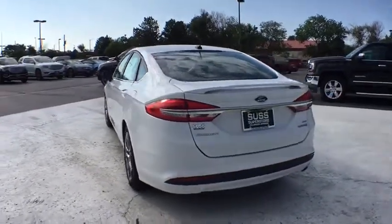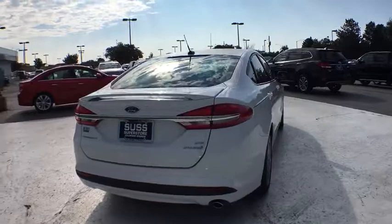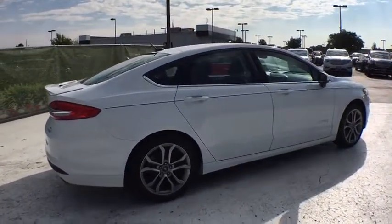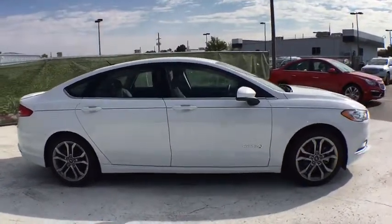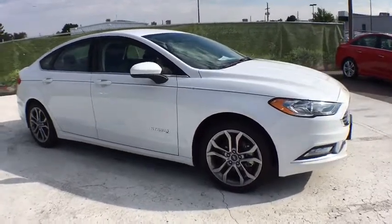Here are some of this vehicle's great options: backup camera, keyless entry, power passenger seat, power steering, driver lumbar, adjustable steering wheel, cruise control, keyless start, four-wheel disc brakes, ABS four-wheel, front floor mats, aluminum wheels, auto-off headlights.